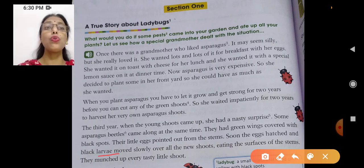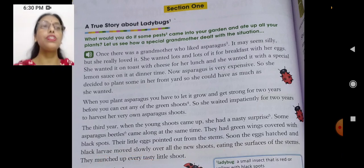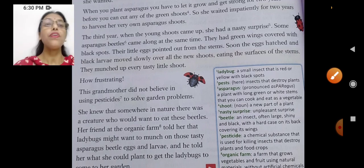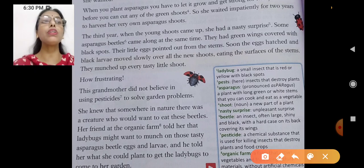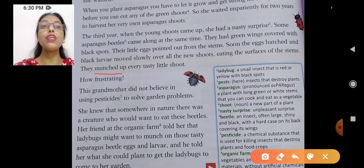Black larvae moved slowly over all the new shoots, and they did not only move — they ate up the surfaces of the stems. They munched up every tasty little shoot. What is munching? To eat very slowly while making a little noise. They munched up every tasty little shoot.